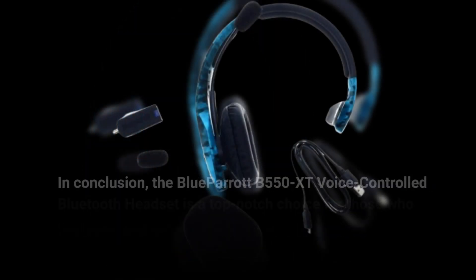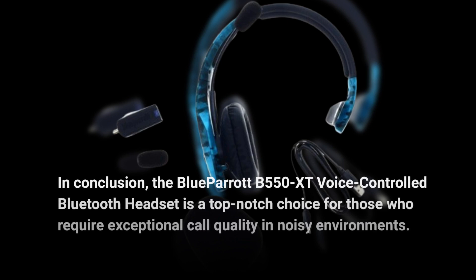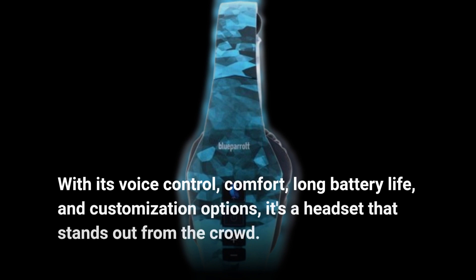In conclusion, the Blue Parrot B550XT voice-controlled Bluetooth headset is a top-notch choice for those who require exceptional call quality in noisy environments. With its voice control, comfort, long battery life, and customization options, it's a headset that stands out from the crowd.